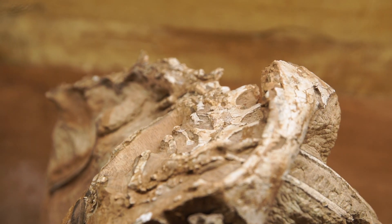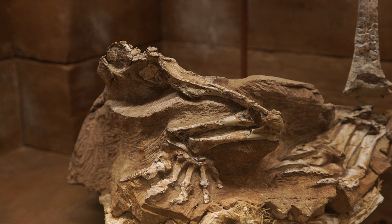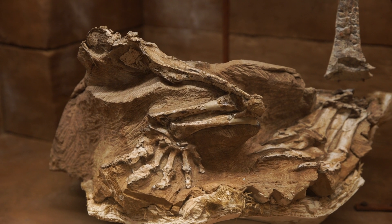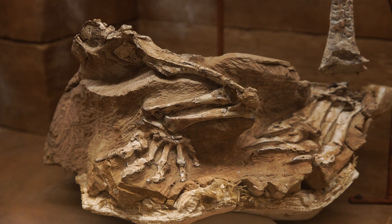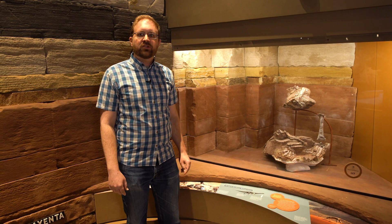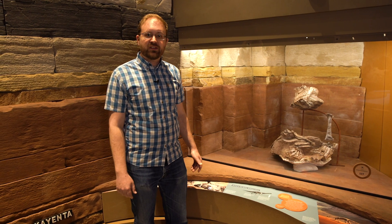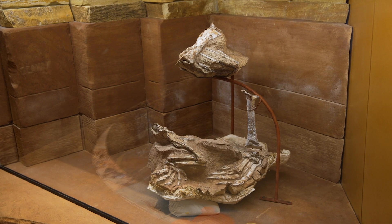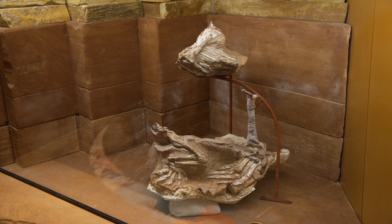You can see some of the backbone, the ribs, part of the forelimb, the hand, and the hind limb and the foot. This dinosaur, Cetod, is only found in Utah. In fact, this is the only skeleton that's been found anywhere in the world. And so this species is unique to Utah and unique to this desert environment.